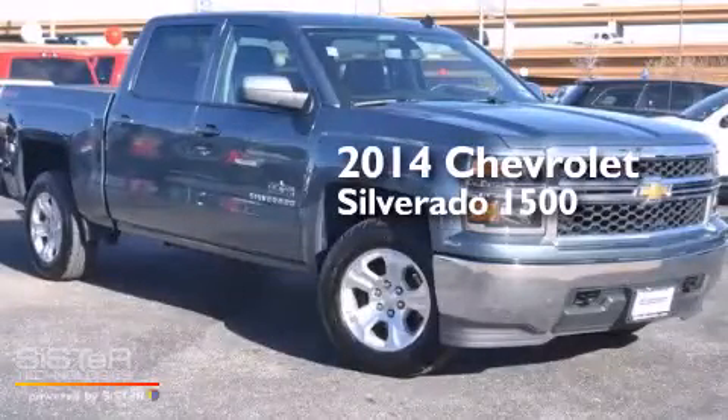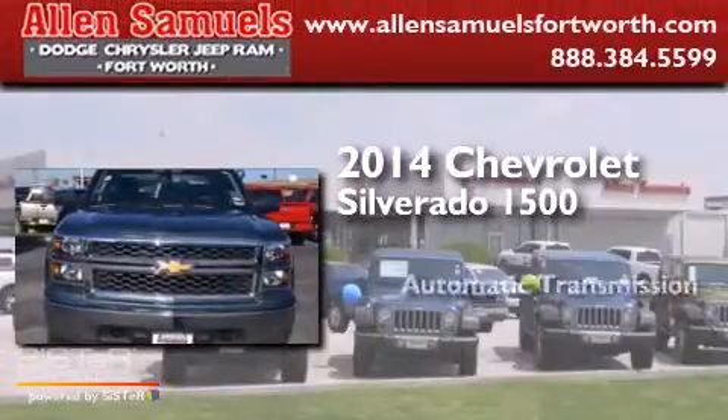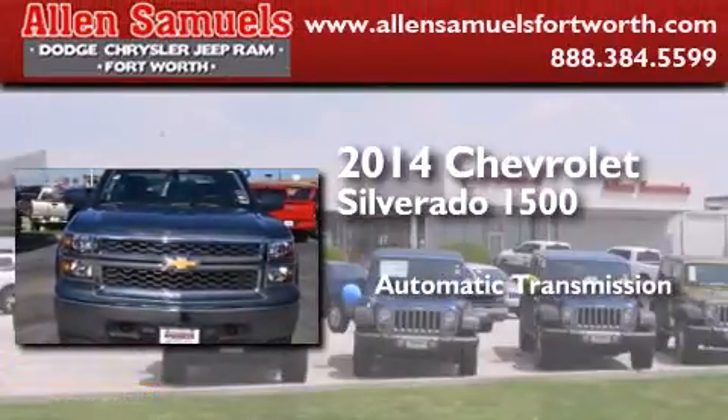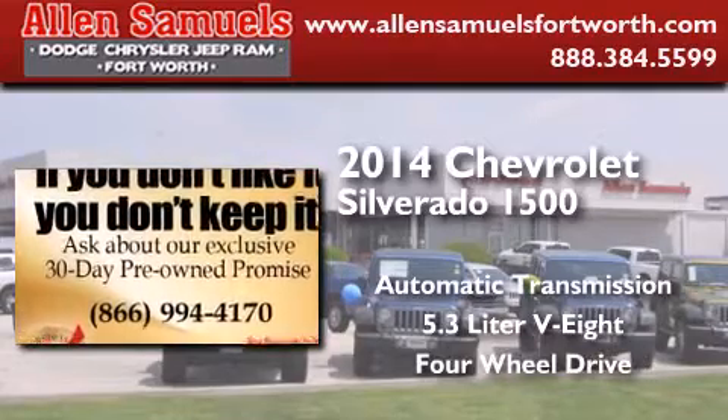This is a 2014 Chevrolet Silverado 1500. This truck has an automatic transmission, a 5.3-liter V8, and the added capability of four-wheel drive.